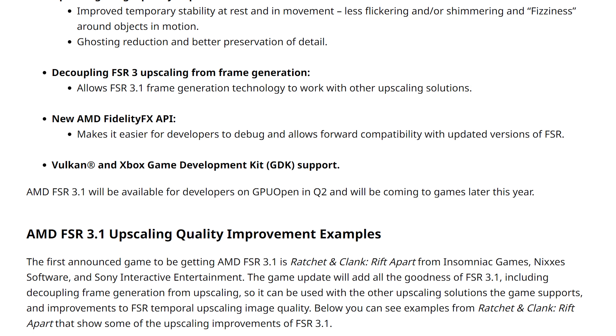However, they do say the technology will be available for developers through GPU Open, which is their resource depository for all their SDKs and stuff. That'll be coming in Q2 — hopefully that means the start of Q2, which is just a month away.